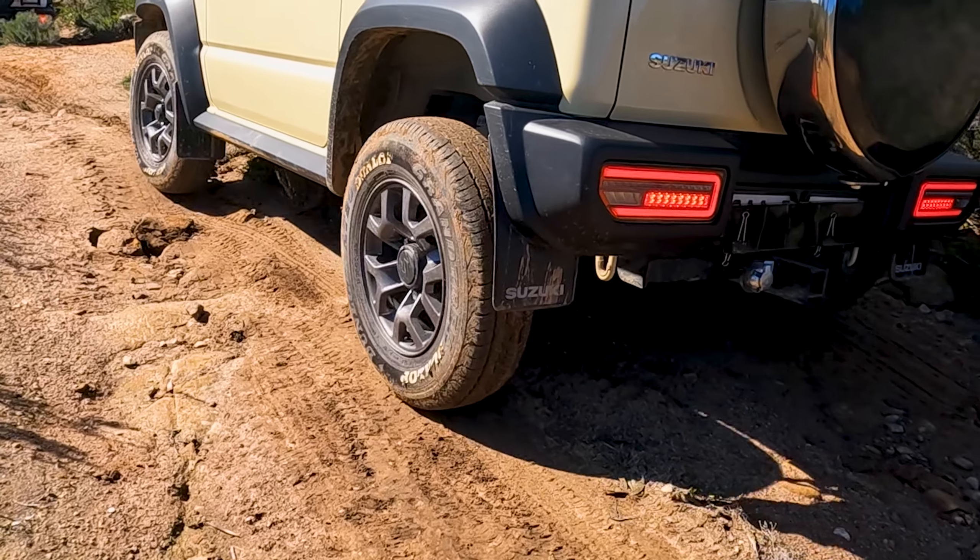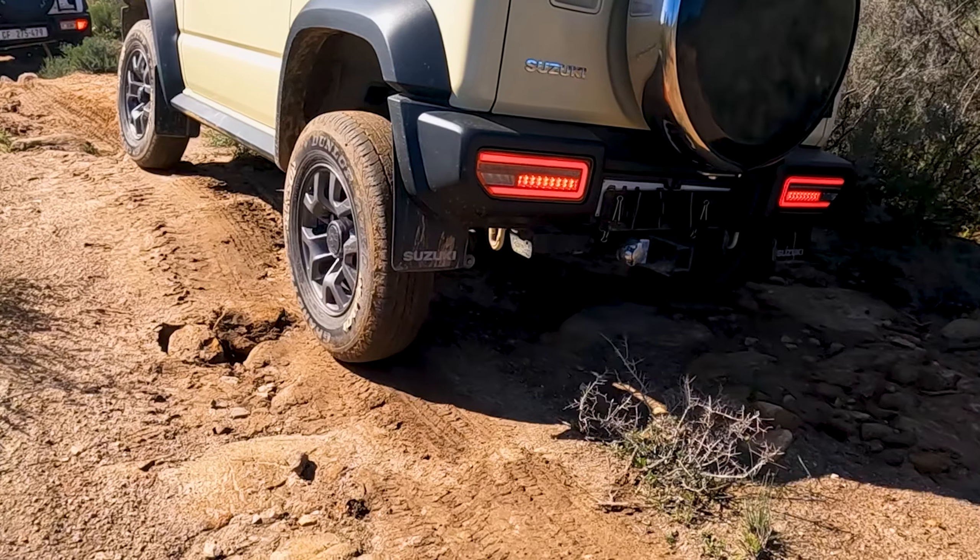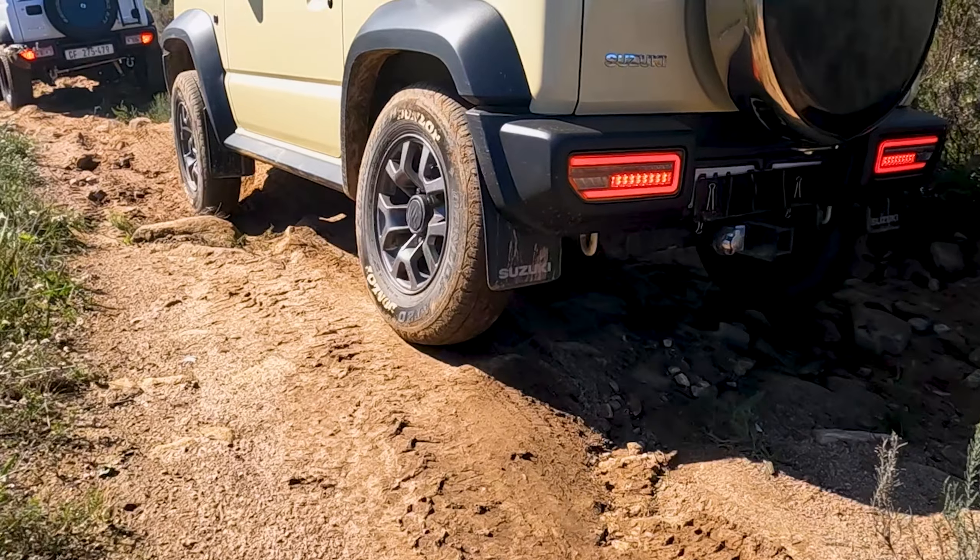We are still running stock tires on the Jimney — 195/80s 15-inch. I need to upgrade soon.